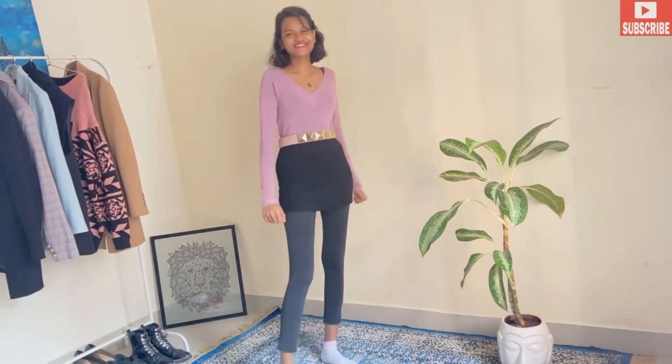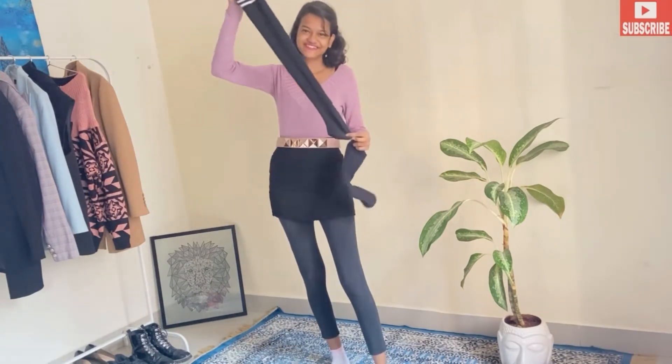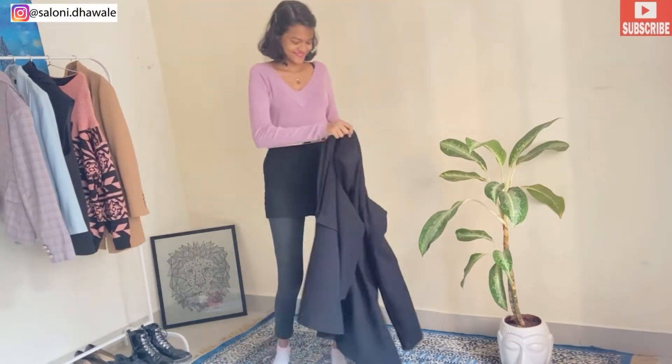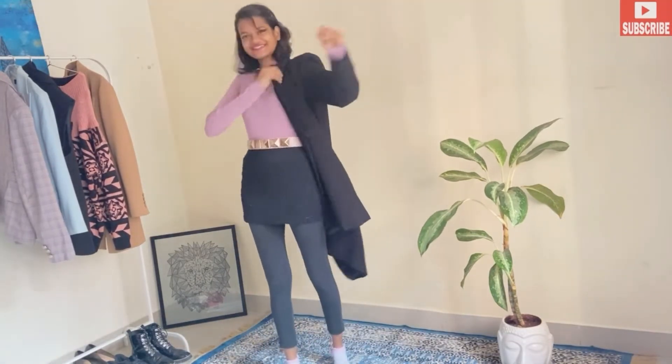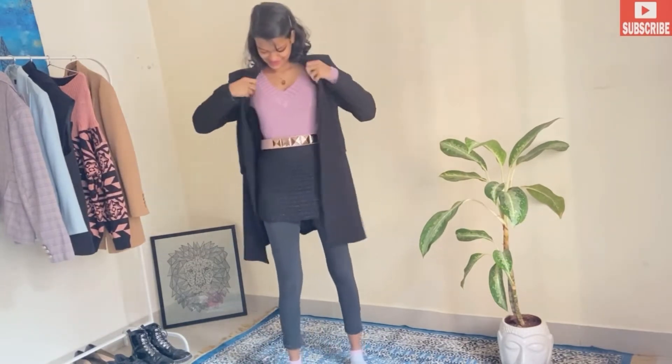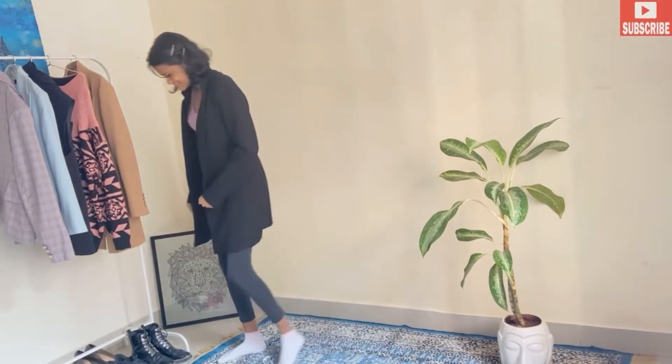Here's our first winter outfit. I've paired it up with my mini skirt, black leggings, and my woolen full-sleeve top along with my chunky golden belt. You can also pair this up with long socks. Now we are going to wear a black coat — the coat instantly gives a very different and classy touch to the whole outfit.